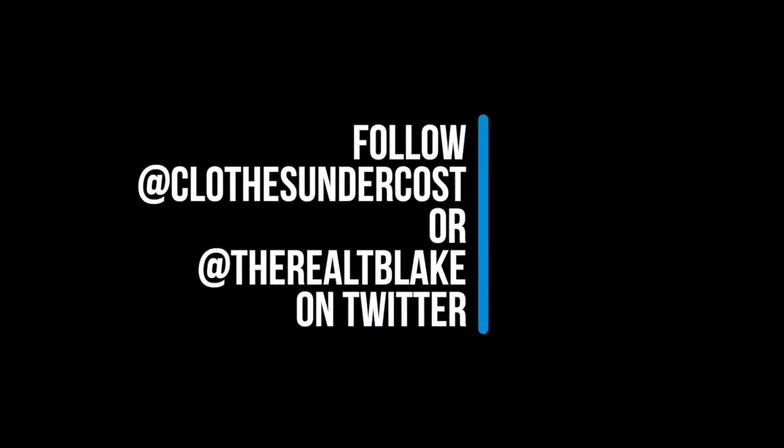Let me know what you guys think down in the comments — if you're excited for this week, what you thought about last week, and if you missed any past weeks you can go back on my channel and check them out. As always, I will tweet out more information from Clothes Under Cost or the real T. Blake on Twitter. T. Blake signing out — catch you guys soon, peace!